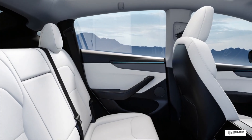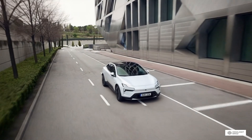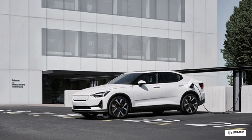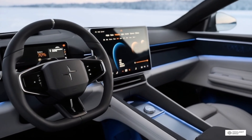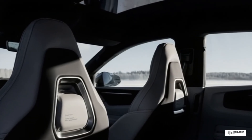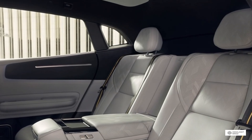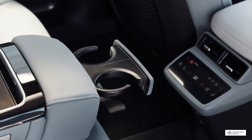Both vehicles include LATCH lower anchors and tethers for children points for installing child safety seats. The rear doors open wide for easy installation, and both vehicles have been tested to ensure child seats can be properly secured. The Tesla Model Y includes rear door child locks and window lockout features controlled through the touchscreen, while the Polestar 4 offers similar features with additional physical child lock switches on the rear doors. As electric vehicles are quieter than traditional cars, both include pedestrian warning systems that emit sounds at low speeds. The Tesla Model Y uses a subtle futuristic tone, while the Polestar 4 employs a more traditional engine-like sound.